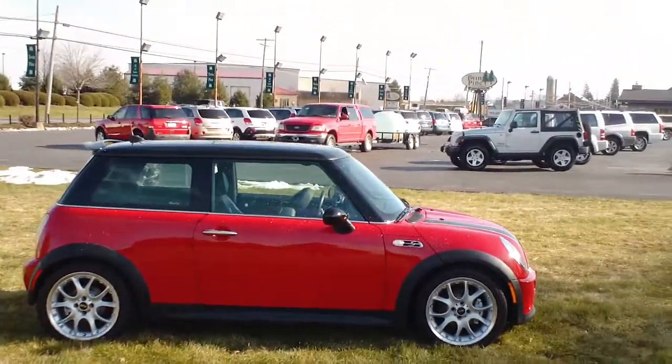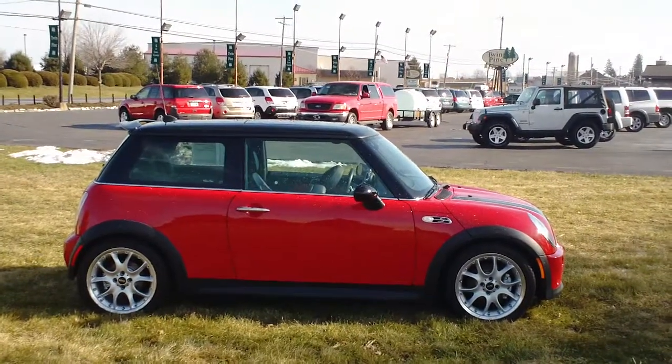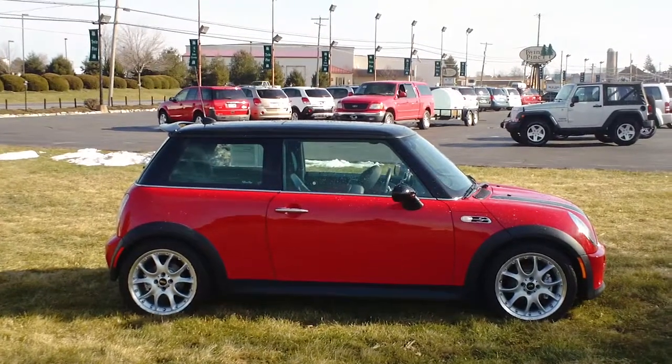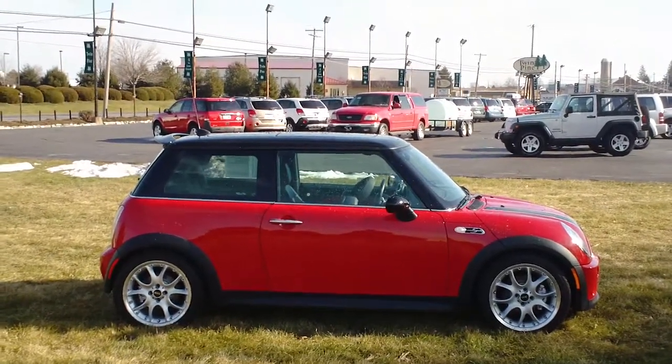Tell you what, if you have any further questions about this car or any of the other fine cars we have here at Twin Pine Auto Sales, I'd love the opportunity to speak with you. My name's Jason. Thanks so much for the time you spent with me, and have a great day.